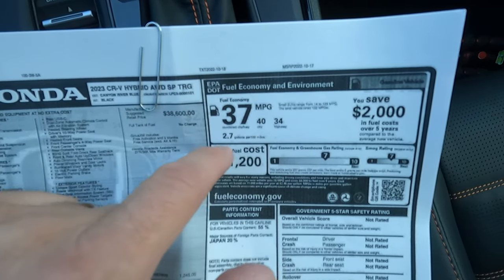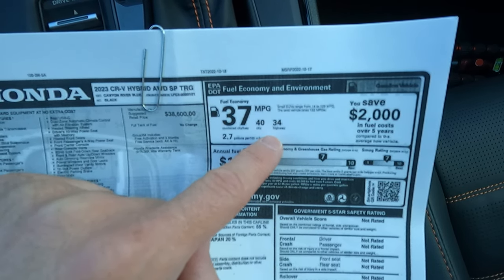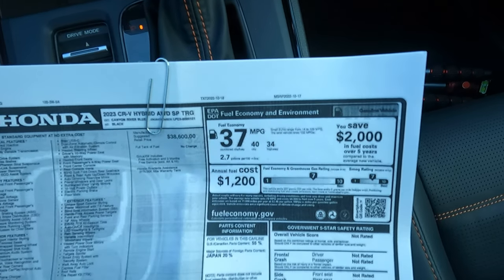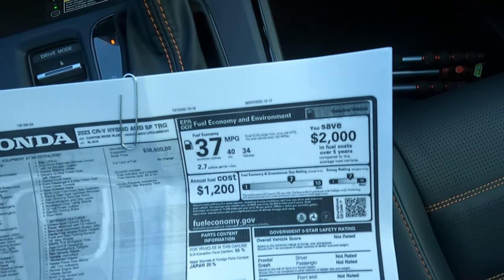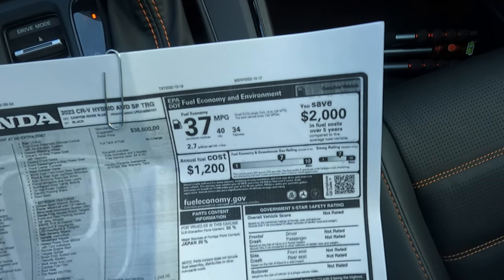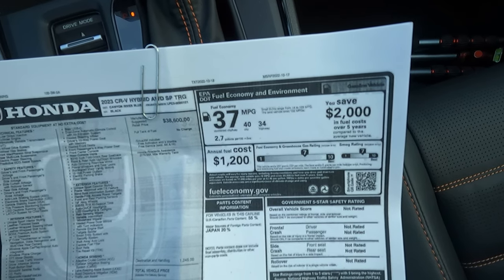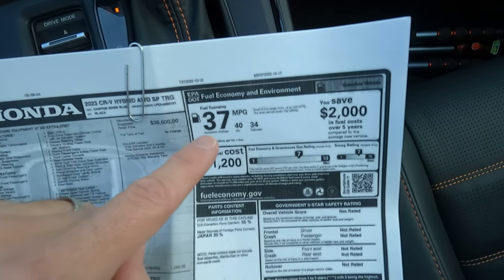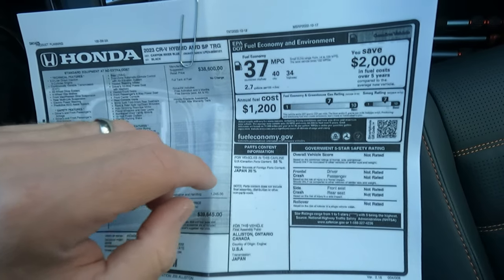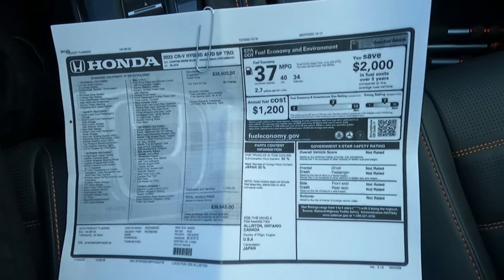The fuel mileage — I'm not quite at the rated numbers. I'm closer to the 30 range, and that's combined. This one combined should be 37 — 40 city, 34 highway. I'm definitely not getting quite as good as that. I'm not sure that in my normal driving I would reach this 37 combined. Most vehicles I do a little better than the combined rating, but in this one I'm definitely not getting that.